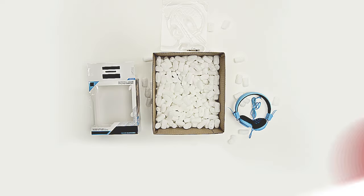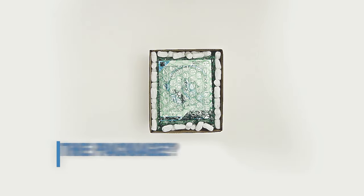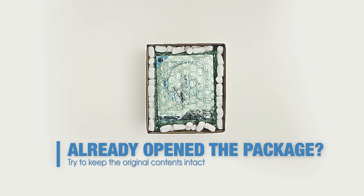Making sure your package goes back to the sender in a condition similar to when it was shipped is a key to a successful return. If you've already opened the package, try to keep the original contents intact.